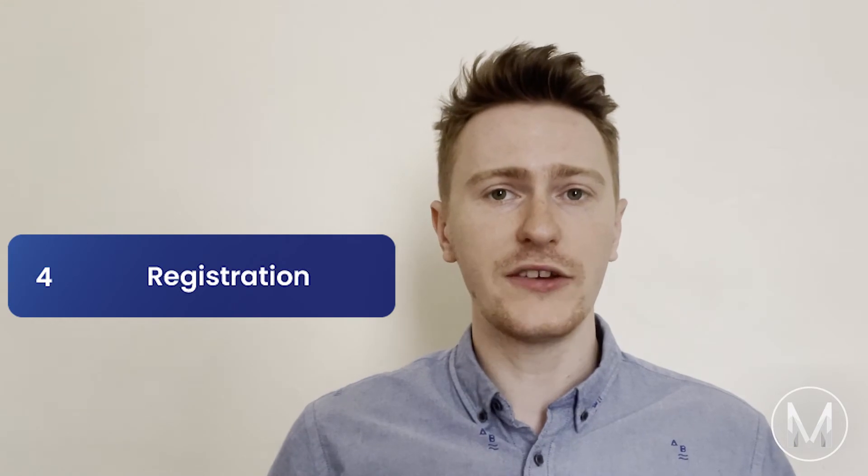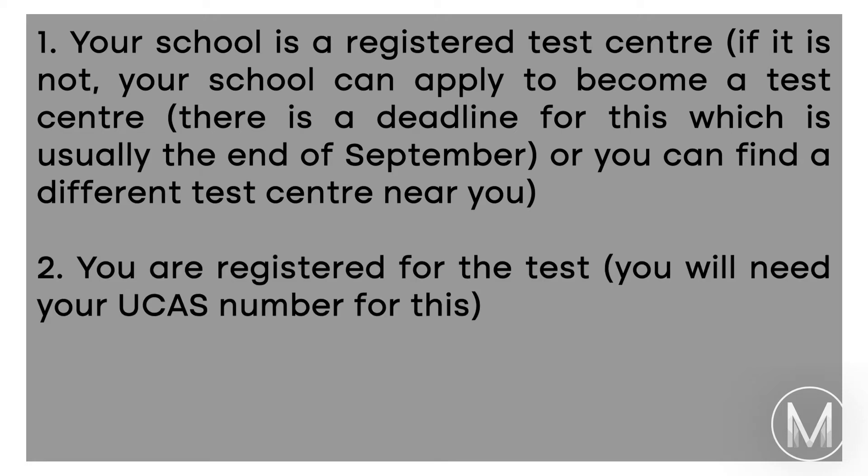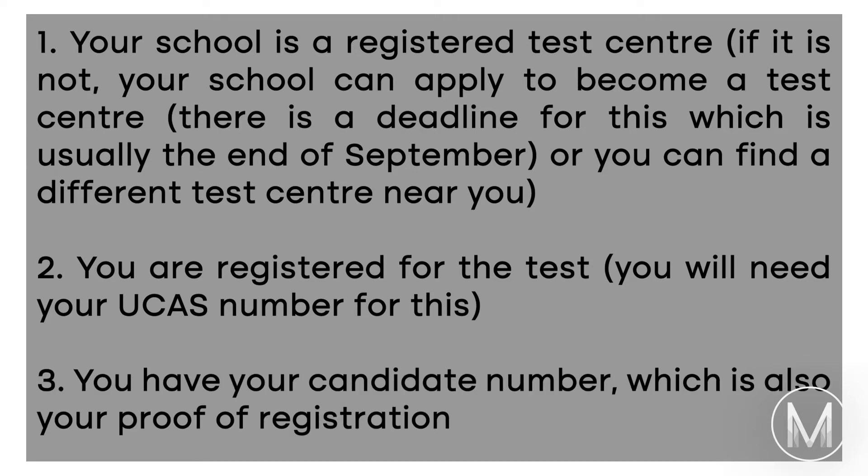Tip number 4: Make sure that you're registered by your school well in advance of the test. It is your responsibility to ensure, first, that your school is a registered test centre — if it's not, your school can apply to become one, though there is a deadline usually at the end of September, or you can find a different test centre. Second, that you are registered for the test — you will need your UCAS number for this. And third, that you have your candidate number, which is proof of registration. All of these things can be done by speaking to the exams officer at your school or college, and more information can be found on the admissions testing website.